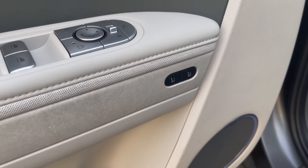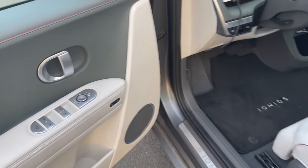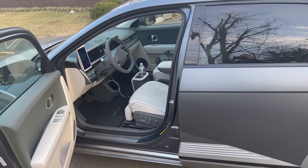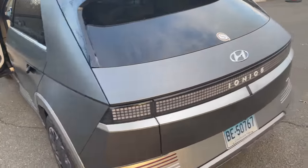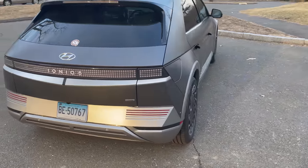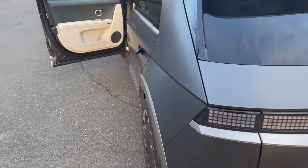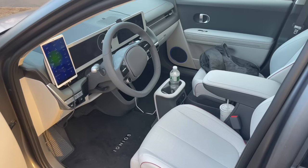On this Limited trim you have seat memory one and seat memory two, which is great. The one thing I don't like is that you set the seat and mirrors while you're driving, but this car will not let you save the memory while driving — you actually have to be stopped in order to have those seat memories memorized. I think that's a little silly.